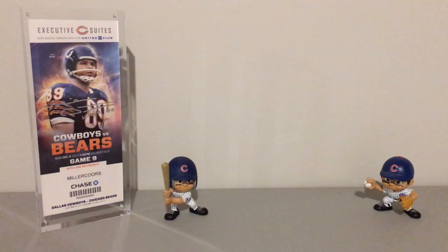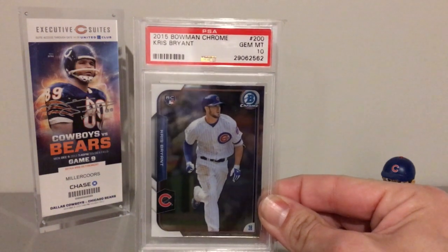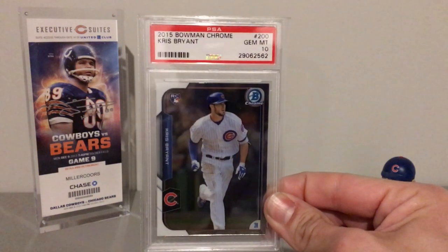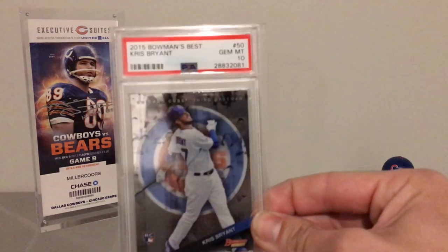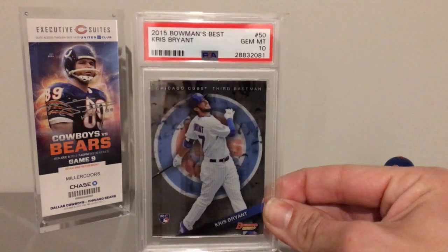So that's it for the numbers — let's get into the cards. First off we'll start with the Bowman Chrome, and this is a Gem Mint 10. And then going alphabetically, we have Bowman's Best, also a Gem Mint 10.